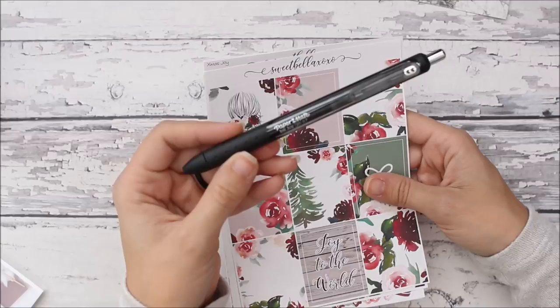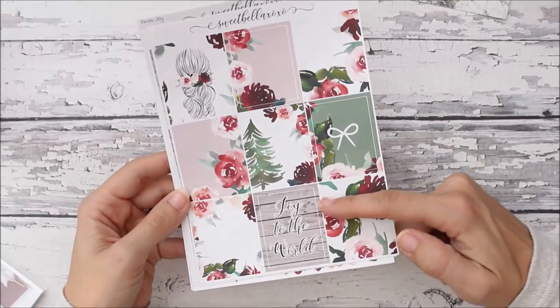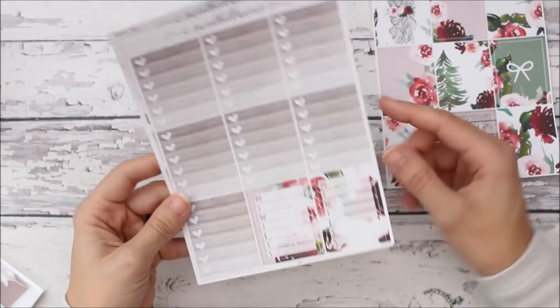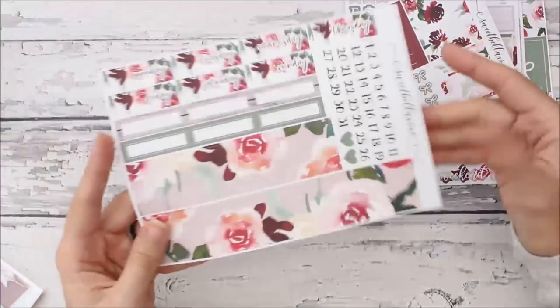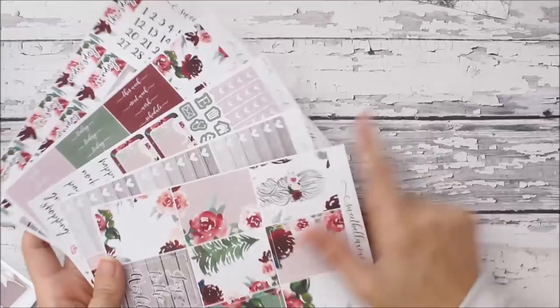This one is Christmas Joy — the florals are beautiful, it says 'joy to the world,' and there's a cute girl with florals in her hair, so pretty. It has heart checklists, week boxes, half boxes, icons, script stickers, functional stickers, headers, little things, functional stickers, bottom washi, labels, date covers, and date dots. This is her full kit — she has a mini kit too. These are five pages; I'm not sure exactly what her mini kits are because I didn't order any this time.